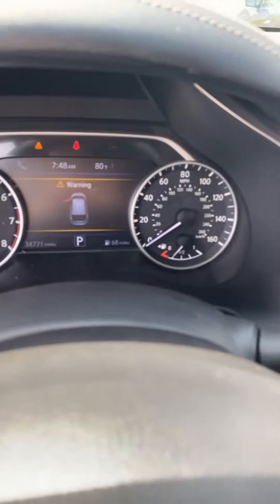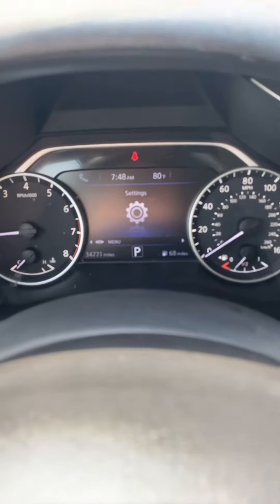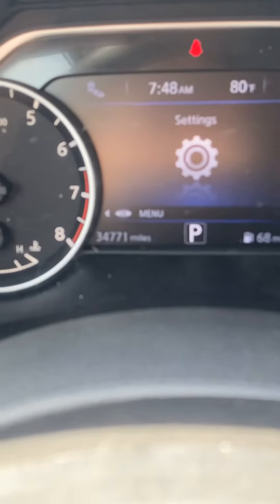See the dash — no lights on. It's the triangle for the door being open; you see that shuts off. And the seat belt light — so no bad lights on there. See the mileage down there: 34,000.